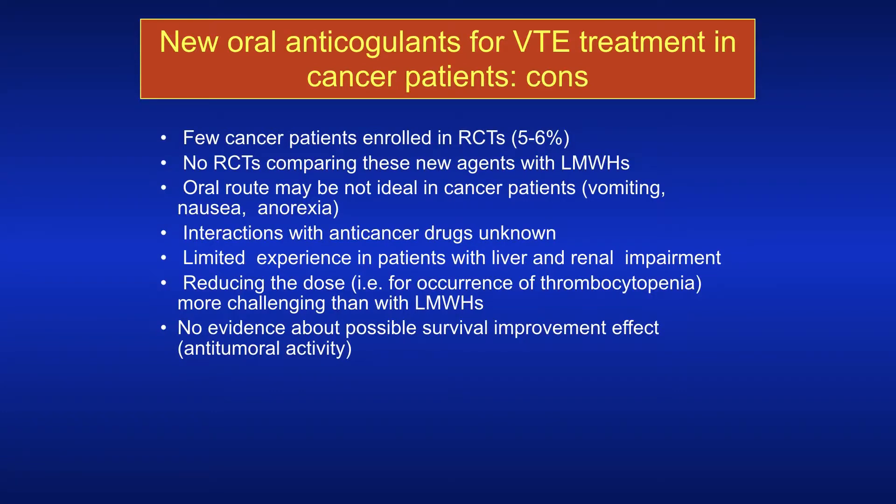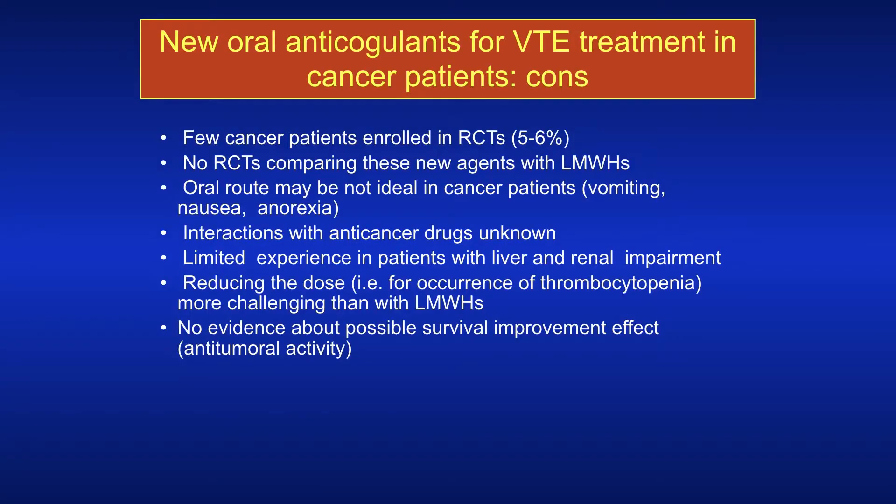Why do we need to think carefully? There are few cancer patients in the studies, there are no randomised controlled trials comparing the new agents with low molecular weight heparin, and the oral route might not be ideal in patients with vomiting, nausea, and anorexia — which is common in the cancer setting. We don't know many of the interactions with cancer drugs, though what we've seen so far suggests they're relatively few. We have limited experience in liver and renal impairment, limited knowledge about dose reduction in thrombocytopenia, and no evidence of survival benefit or antitumour activity.